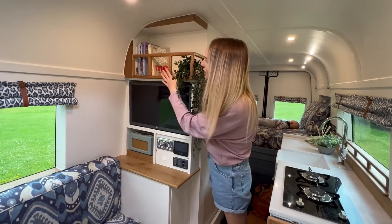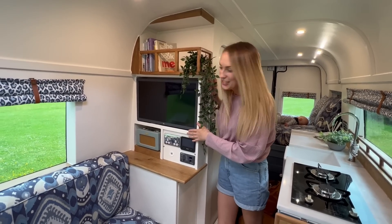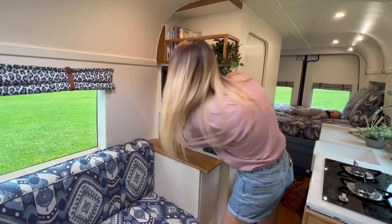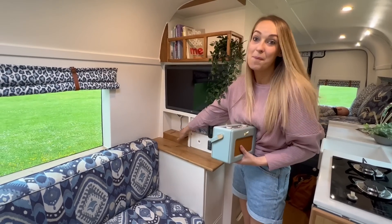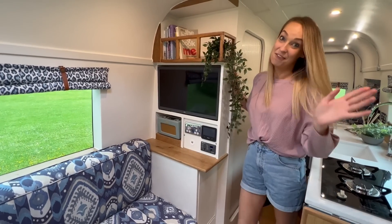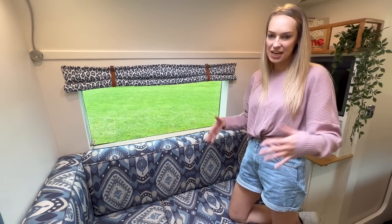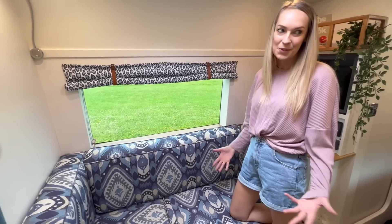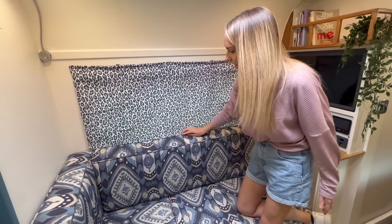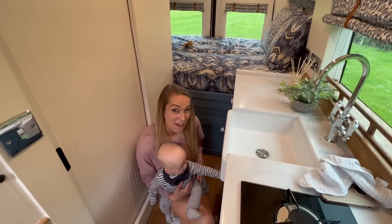We wanted to make the most of every bit of space, so we made this into a bookshelf up at the top, which is great. We've obviously got the TV and also a digital radio which we love. We don't want anything flying around when we're driving, so if I just take it off here you can see we've got magnets and it just clicks on at the bottom so it's not going to fly off. Every window has blackout blinds that simply roll down nice and quick and keep all the sunlight out at night.